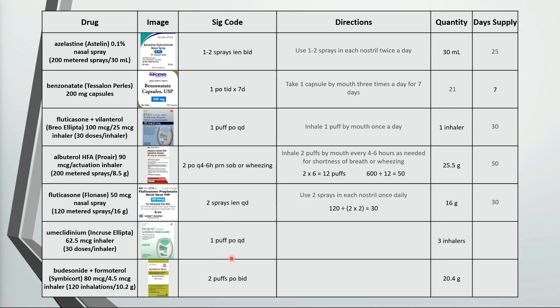Next one is inhale 1 puff by mouth once a day. Three inhalers have a total of 90 doses, so that's a 90 day supply.